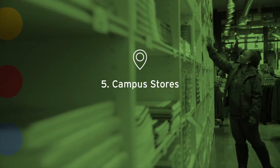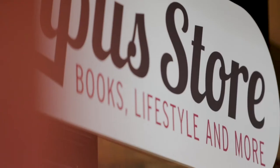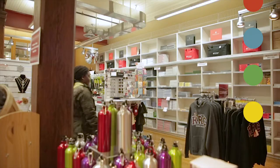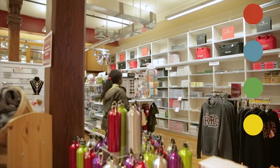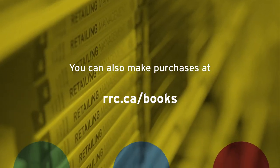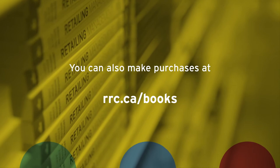Five: our campus stores stock all required course materials, including new and used books, ebooks, and supplies. Most are available for purchase before terms start. You can also make purchases at rrc.ca/books.